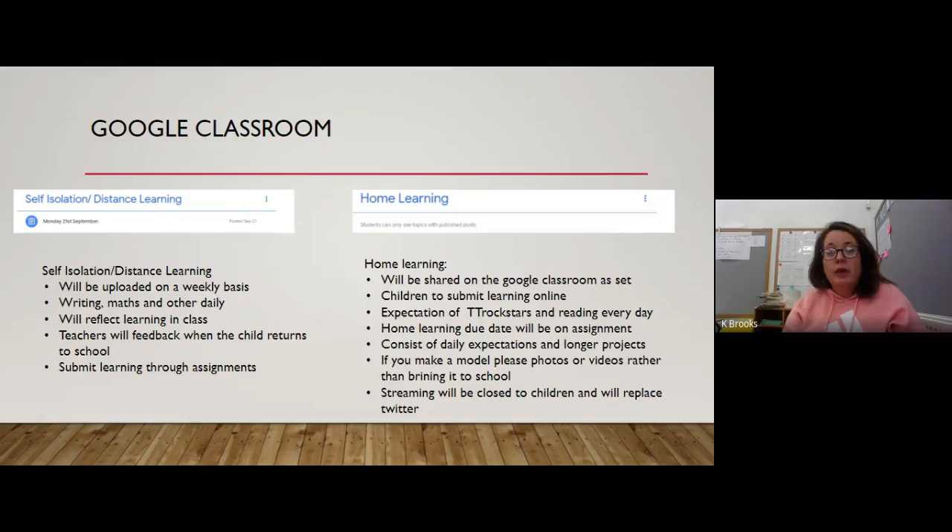Children submit their learning in exactly the same way as they did during distance learning — they can email pictures or submit through the assignments. I'm going to give the children a quick lesson about this on their Chromebooks in school so when they come home they know what they're doing. The other folder is the home learning folder. This year, instead of a sheet coming home, the sheet will be uploaded to Google Classroom. We cannot accept models or physical home learning from home, so if children make a model please send photos or videos rather than bringing it to school.